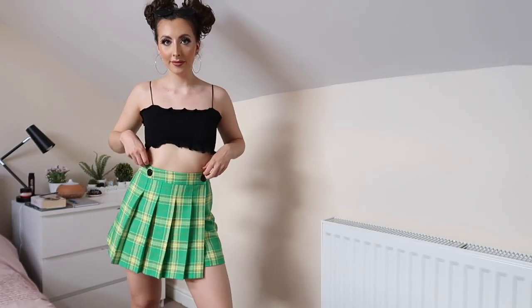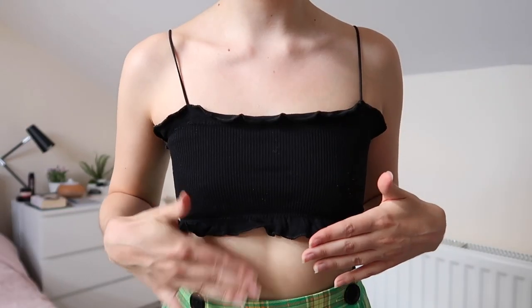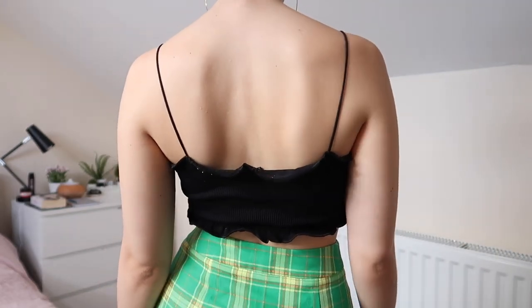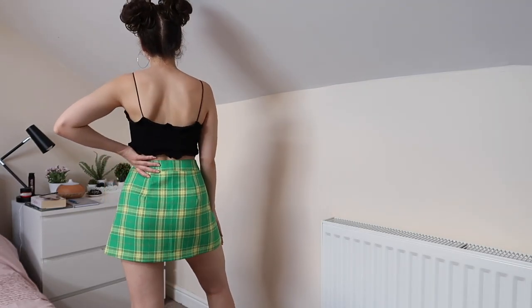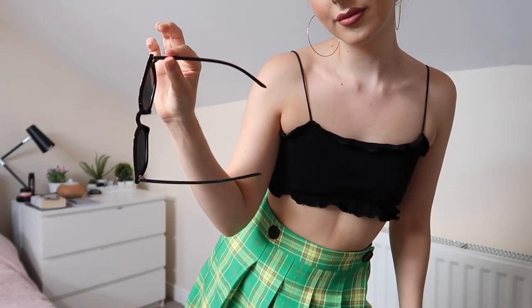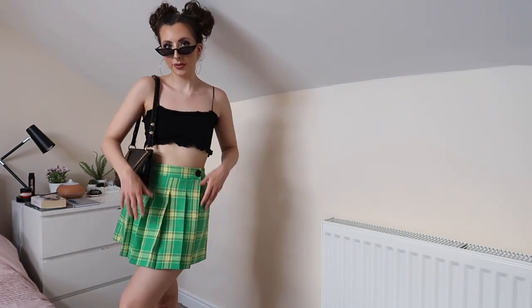For this next outfit I've got this green skirt — it's kind of like a Clueless-inspired skirt that I had in my last fashion haul a couple of weeks ago. I've just paired it with this really cute black crop top that I bought from Urban Outfitters a couple of years ago. It's a bit bobbily but I still wear it all the time. I'm still wearing the slick black sunglasses, the same hoops, the Accessorise bag, and the platform shoes. I just love this outfit so much.